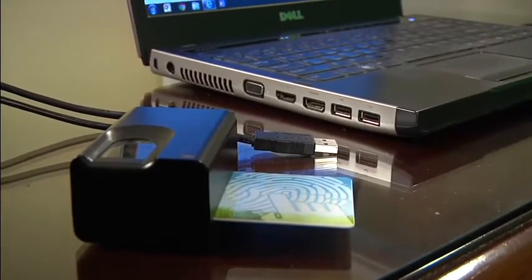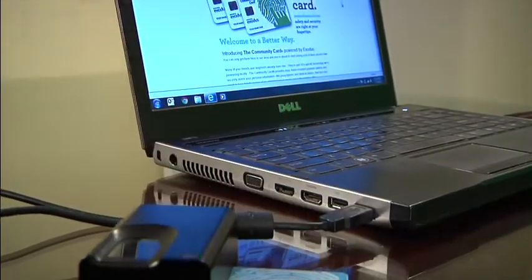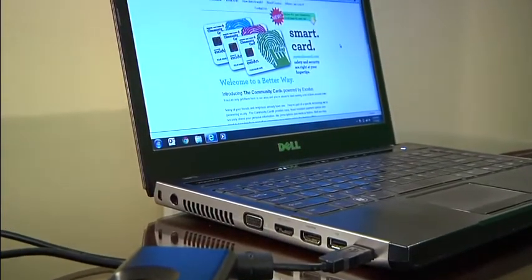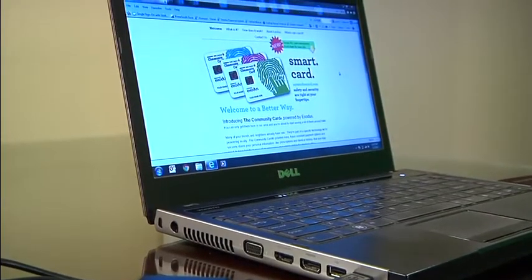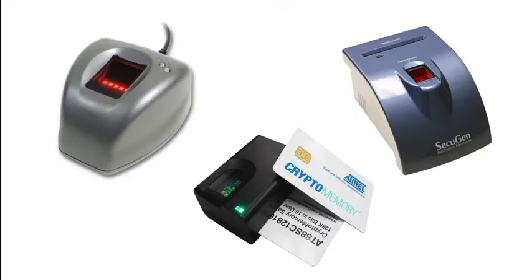The Community Card comes with a reader that has a finger scanner. This card reader plugs into your computer, utilizing a USB connection. You don't even need to use our card reader, as it works with some off-the-shelf readers, too.